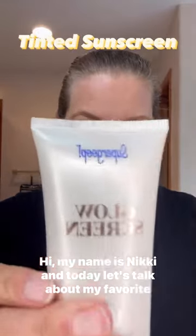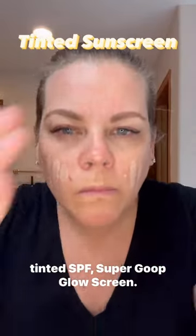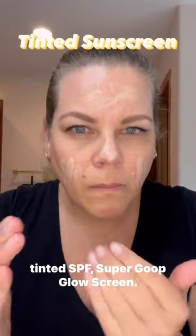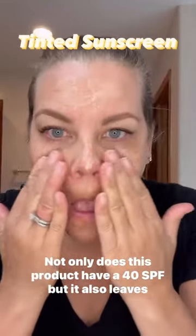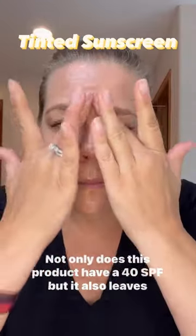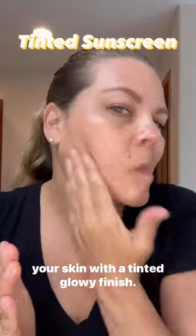Hi, my name is Nikki, and today let's talk about my favorite tinted SPF, Supergoop Glow Screen. Not only does this product have a 40 SPF, but it also leaves your skin with a tinted, glowy finish.